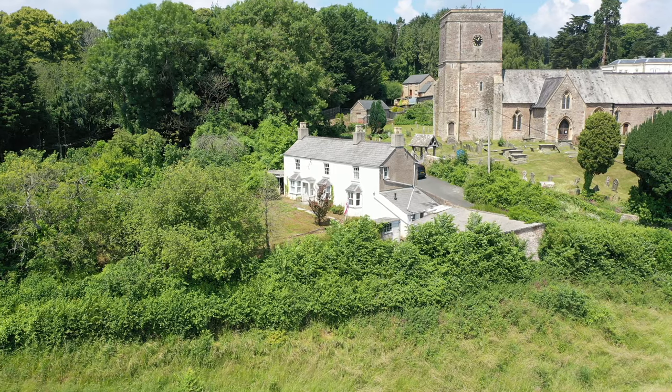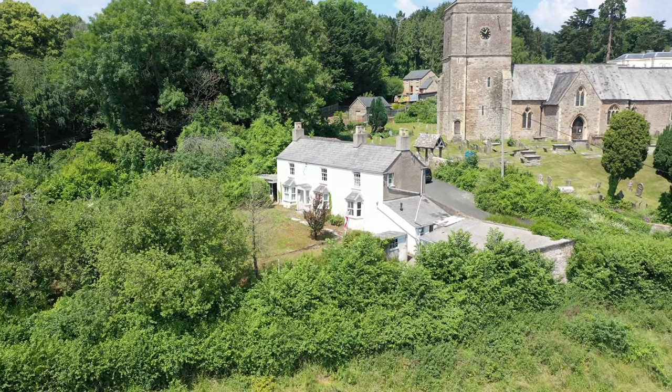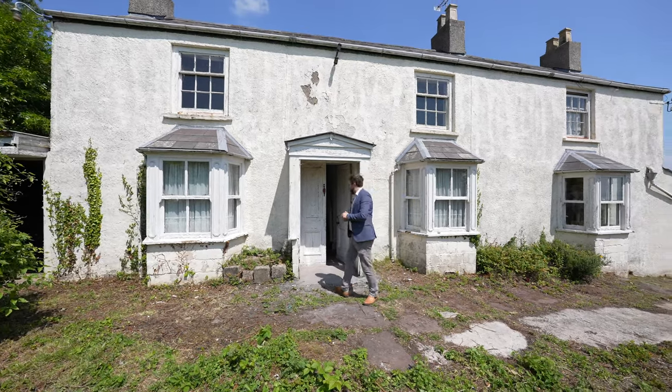In need of refurbishment, Church Cottage offers a fantastic opportunity to renovate and restore a charming period property which is said to have been in the same family for generations. So welcome to Church Cottage, let's get inside and take a look.